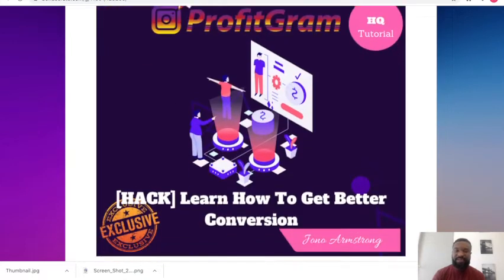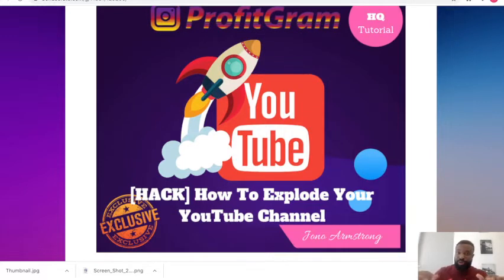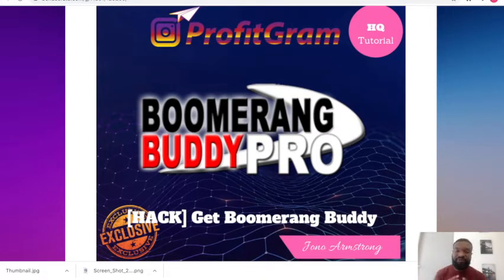Bonus number two is learning how to get better conversions. This has been a problem for a lot of business people trying to scale to new levels but unable to get good conversions — and you're getting this for free. Bonus number three, you'll get how to explode your YouTube channel to a new level, also free. Bonus number four is Boomerang Buddy, another traffic generation software that helps you generate loads of free traffic from underground sources.